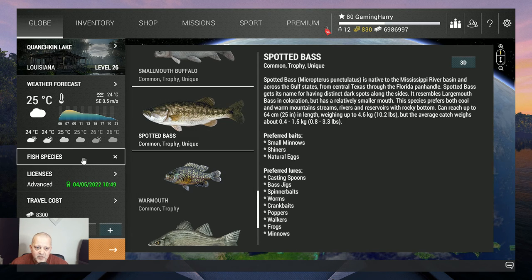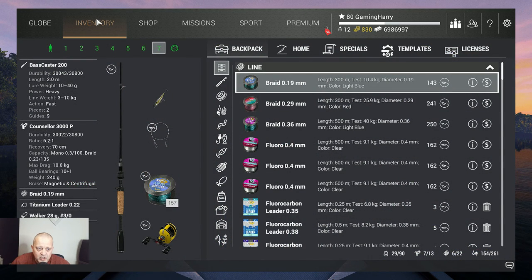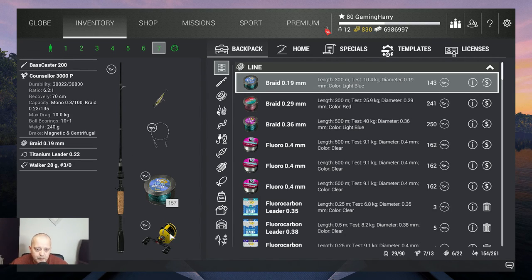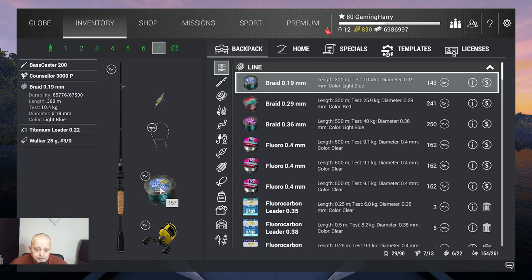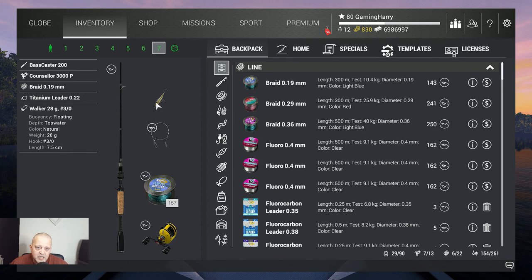Alright, let's do this. Let's check the inventory — what am I using? I'm using my Boss Caster 200, it's a 10 kg rod, with the beautiful yellow Consular 3000P, also 10 kg. Then we got Braid 0.19 — that's 10.4 kg. Titanium leader, because they have teeth — 11.8 kg. And I'm using the Walker 28g, Hook 3-0. That's what I'm using.